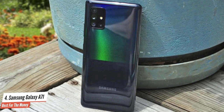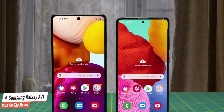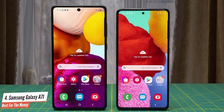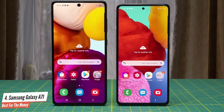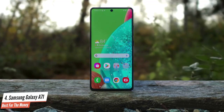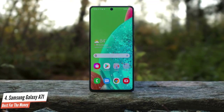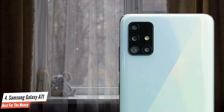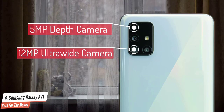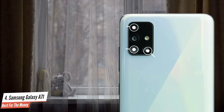The Galaxy A71 sports a 6.7-inch Super AMOLED screen with a tall 20:9 aspect ratio and a resolution of 2400x1080. The rounded rectangular module on the phone's back holds four cameras, the main one at 64 megapixels. The rest are a 5-megapixel depth camera, an ultra-wide 12-megapixel shooter with a 123-degree angle of view, and a 5-megapixel macro camera for taking extreme close-ups.